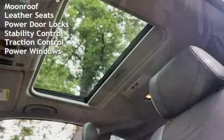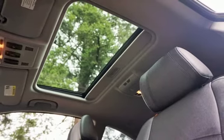Power Steering, Moon Roof, Leather Seats, Power Door Locks, Stability Control, Traction Control, and Power Windows.